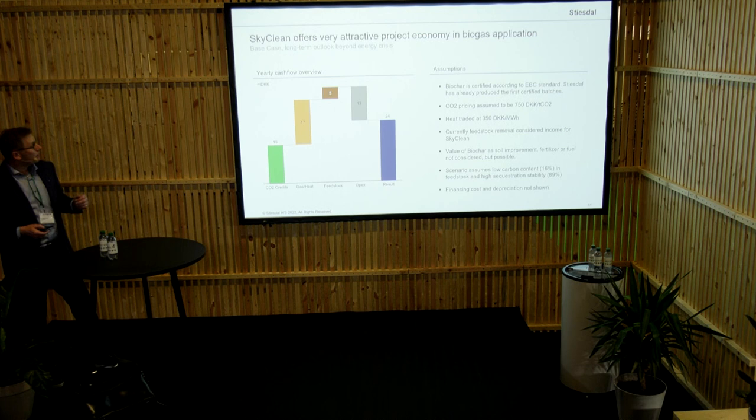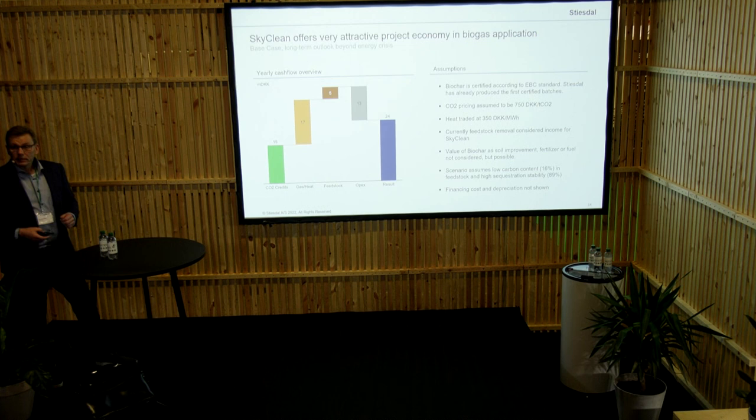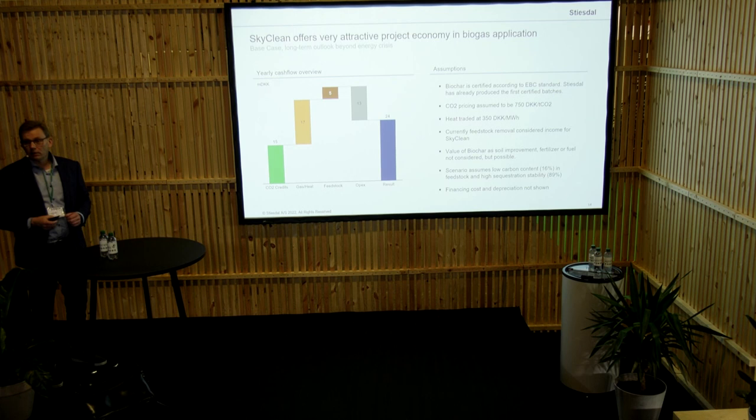From a business case viewpoint, this has been highly exciting over the last two years. We started, of course, where gas prices were very low. For the plant we are looking at, we do actually have a payback period of about six years, with the assumptions we have here. We do believe that we can get 750 kronor, or around 100 euro, per tonne CO2 sequestration.